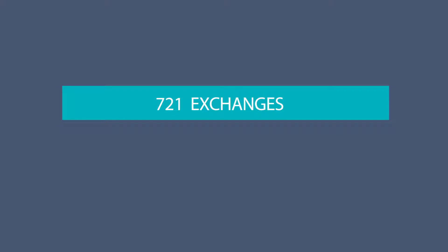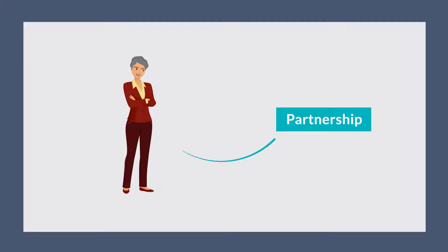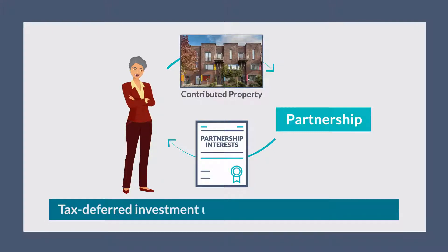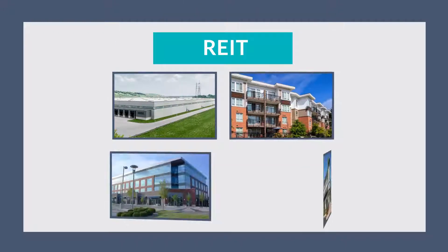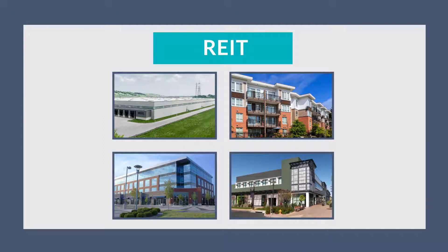Another powerful real estate exchange tax deferral tool is the 721 exchange, also referred to as an UPREIT transaction. Instead of a 1031 exchange, your client contributes his or her property to a partnership that owns other real estate in exchange for partnership interests. This type of investment is tax deferred under Section 721 of the tax code. Some 721 exchanges use a partnership whose general partner is a real estate investment trust, or REIT.